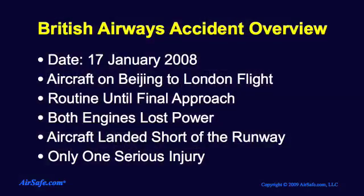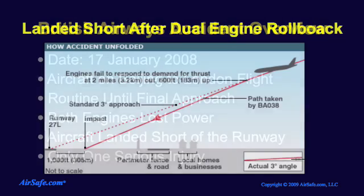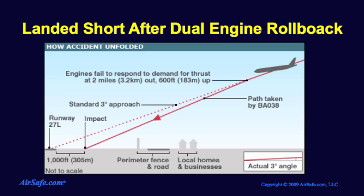In the January 2008 crash, the flight from Beijing to London was routine until the aircraft was on final approach, when both engines had an uncommanded power reduction, or engine rollback, which caused the plane to land short of the runway. Although the aircraft was seriously damaged, only one of the 136 passengers was seriously injured and there were no serious injuries among the 16 crew members.